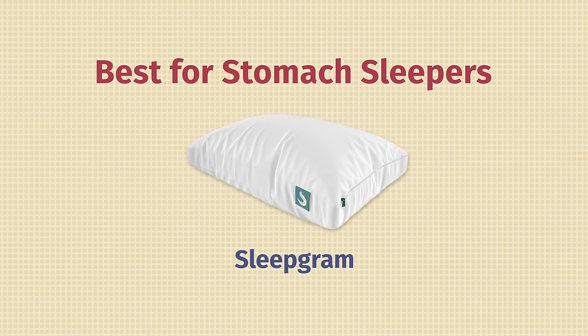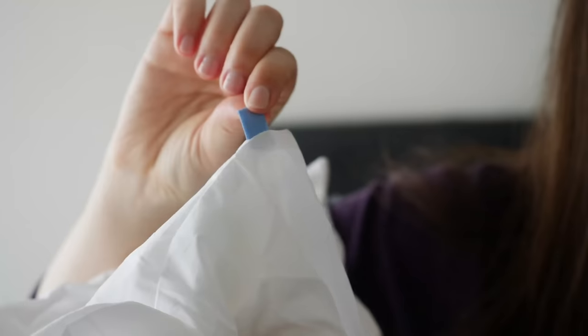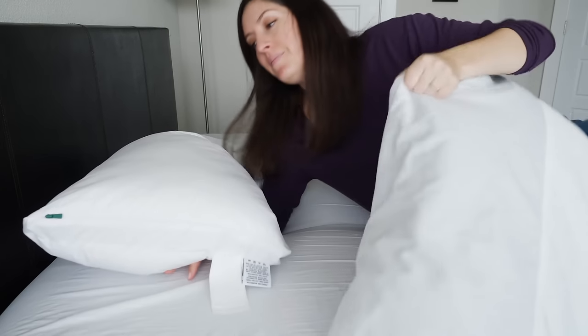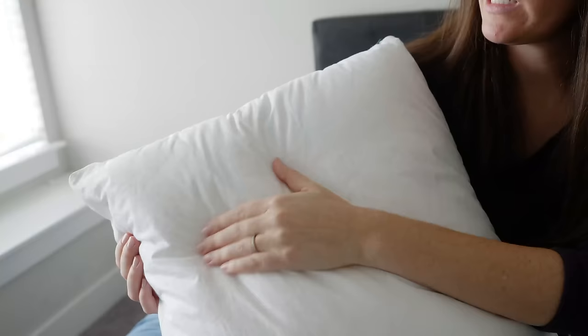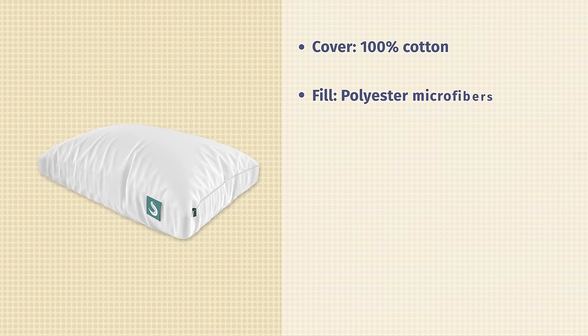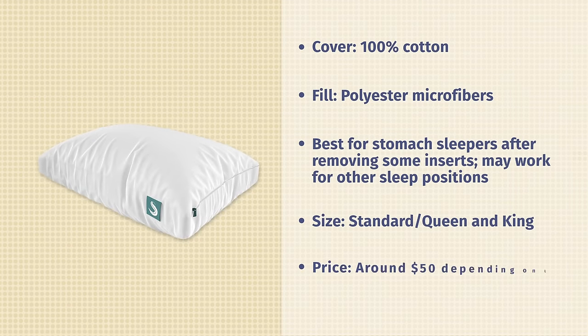Next up is the best pillow for stomach sleepers, and that goes to the Sleepgram Pillow. Stomach sleepers need something that gradually supports the head and neck and keeps the rest of the body in neutral alignment without being super firm or super tall. What you're actually looking at is an outer pillow — when you unzip it, you'll reveal two baby pillows inside. They're all color-coded because they each have different firmness levels, giving you three small pillows to use in any combination that best suits stomach sleeping. All pillows have a crisp cotton percale weave on the outside and polyester microfibers on the inside with a gorgeous allergen-resistant down-alternative feel. They're all entirely machine washable and dryable. A standard size comes in at just $50.